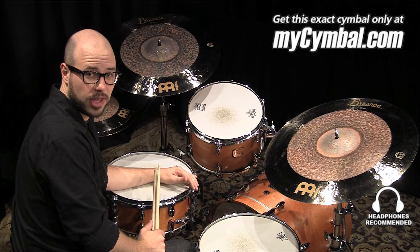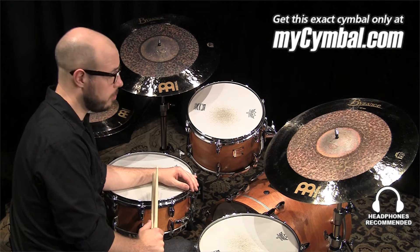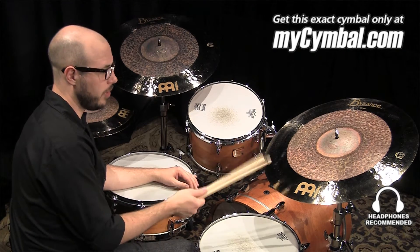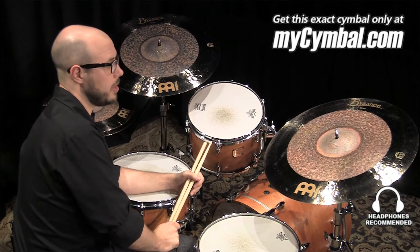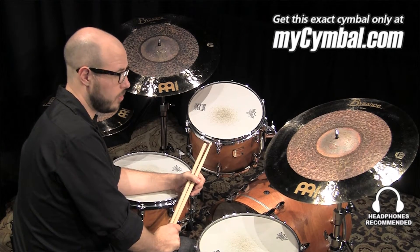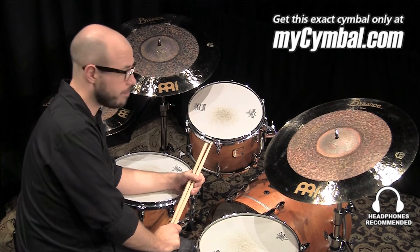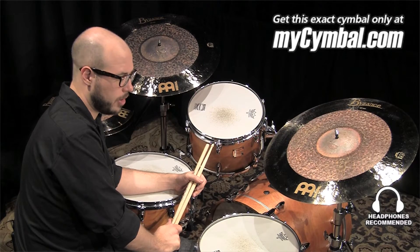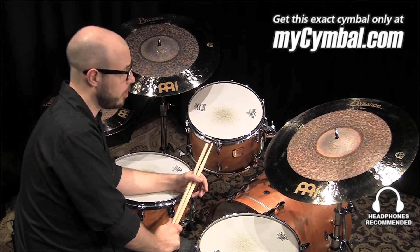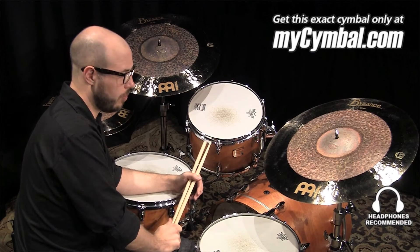Hi, my name is Gabriel Harris. I'm with Meinl Cymbals, and this is a very special and unique cymbal. It's a limited edition Byzance 22 inch dual ride. We made these specifically for Memphis Drum Shop and MySymbol.com because we did these in the Foundry Proof line.